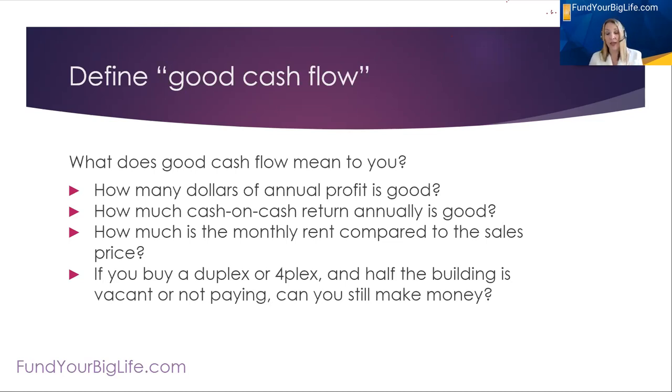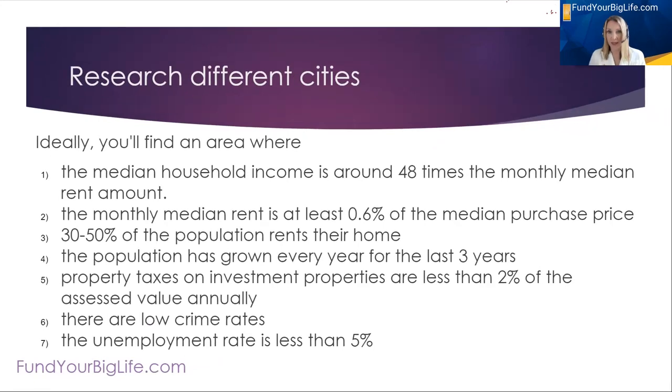Some investors say they want to find a duplex or a fourplex and want it to be so profitable that even if half the building is vacant or tenants aren't paying, they're still making money — they call that the 50% rule. People have these different rules that they follow and don't break. So step one for you as an investor is know what your criteria is. Define good cash flow for you, so that when you find a property that meets that criteria, you'll jump on it.